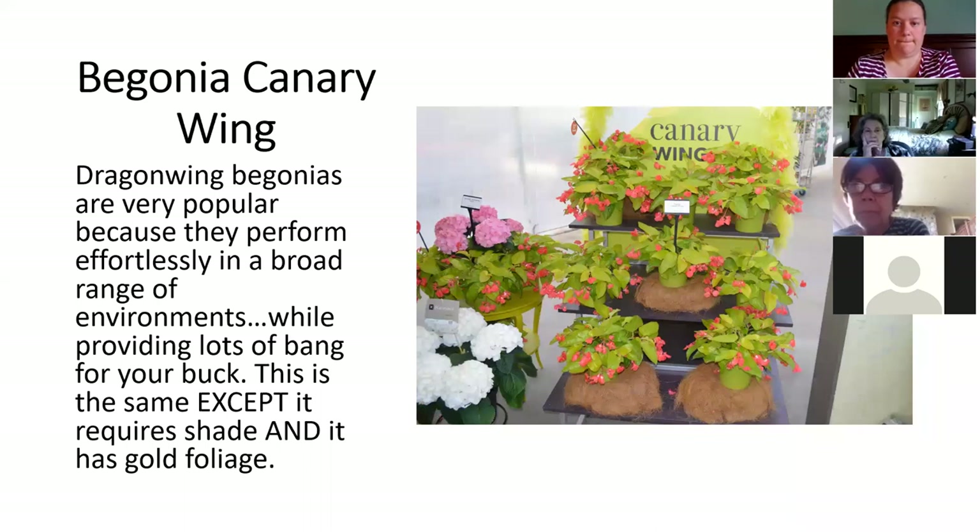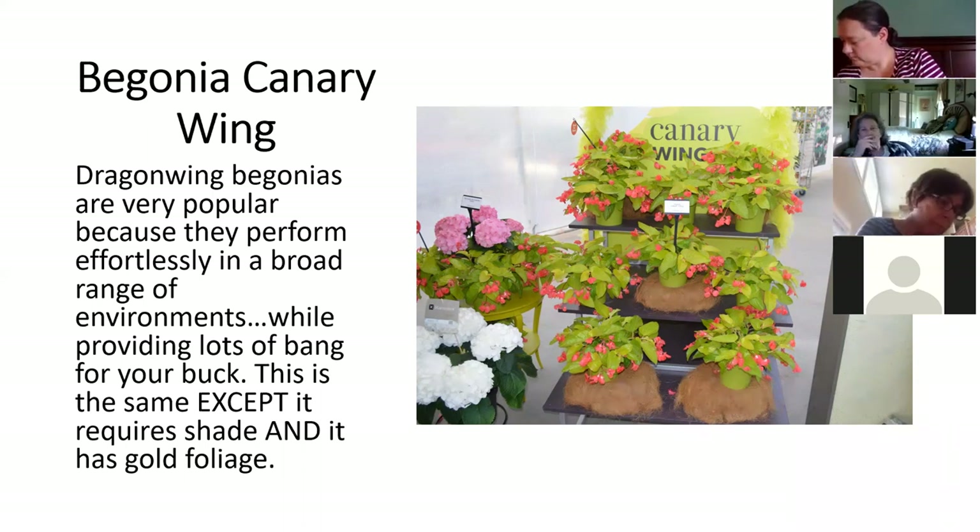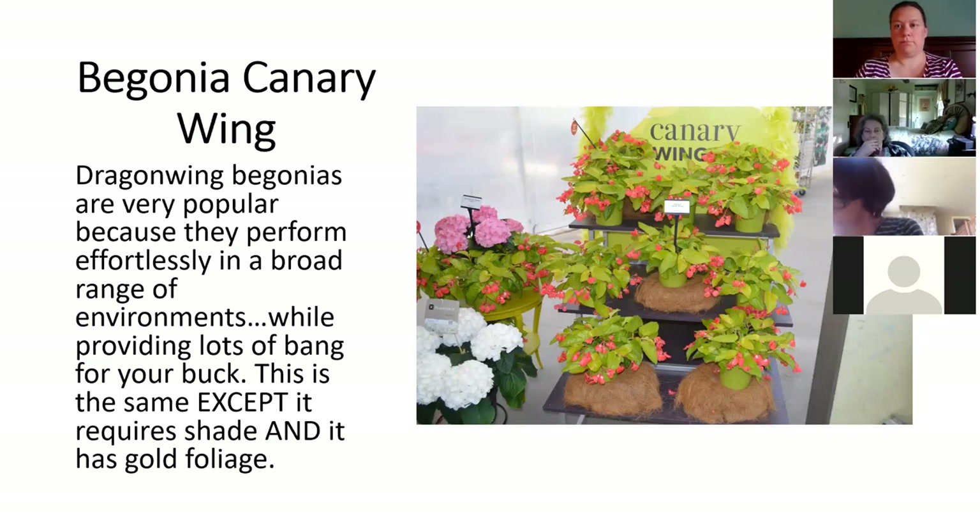This is a canary wing begonia — a golden leaf version of our dragon wing begonias. You've got to see these things in real life. They just glow in the dark. The flower they call red, but it's really a rosy red. Beautiful foliage, beautiful flower, great plant. Look at the big exception at the bottom of the description — it's just like a dragon wing, except it has to be in shade. This is not a sun plant. A regular dragon wing begonia can grow in sun or shade and comes in pink or red. This only comes in red and has to be in the shade. We grow them in a shady greenhouse — great in a hanging basket or in a pot all by itself.